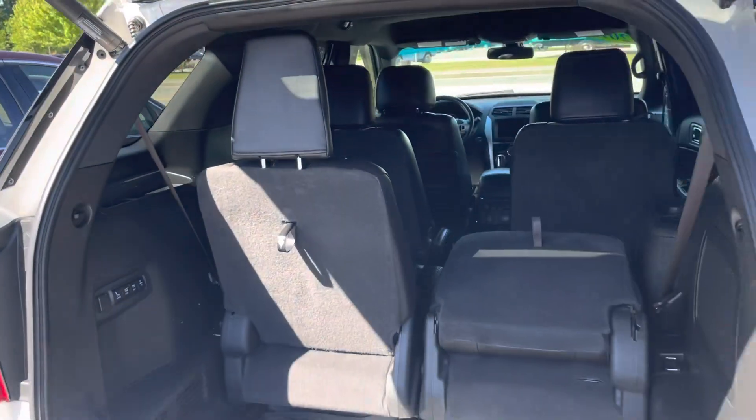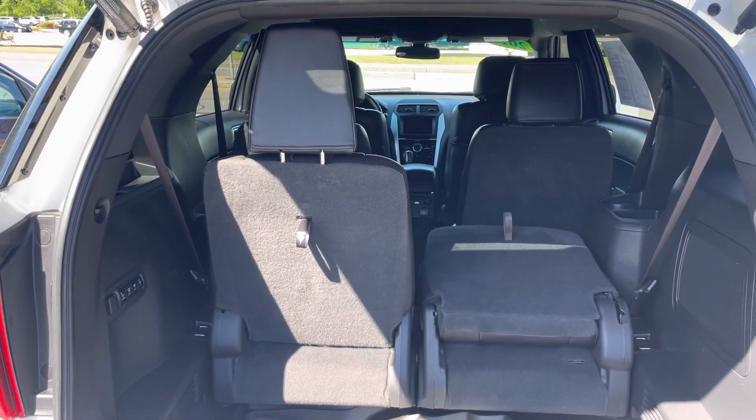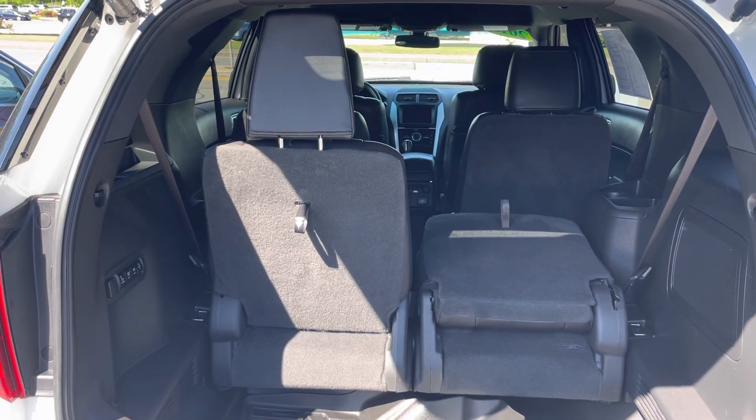Hope you enjoy this quick little showing. If you do decide to come in today, please make sure you ask for Jason Keys and I'll be more than happy to help you out.